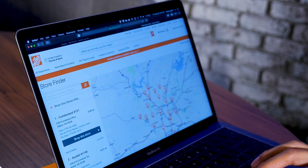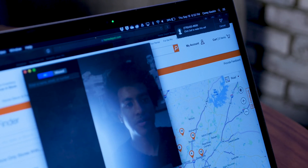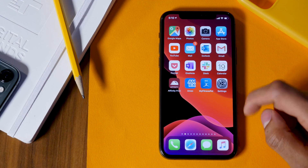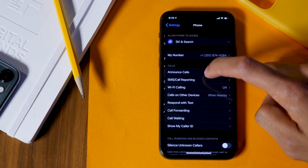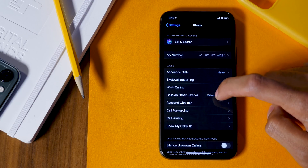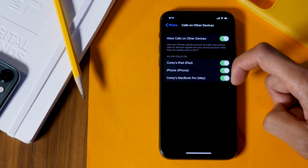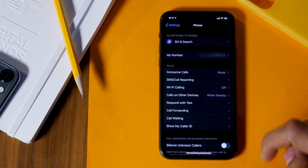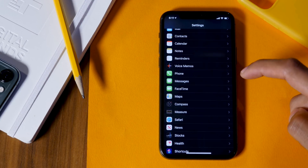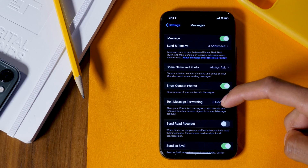One of the greatest advantages the iPhone has is the ability to communicate through other Apple devices like your Mac or your iPad. If you don't have this enabled already, you definitely ought to. Head to Settings, go to Phone, and choose Calls on Other Devices. From here you can toggle on which devices you'd like to receive phone calls on. Or if you'd like to receive messages, head to Settings, Messages, go to Text Message Forwarding, and choose which devices you'd like to receive or send text messages from.